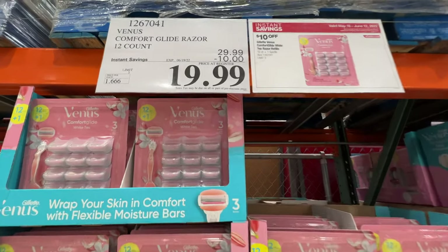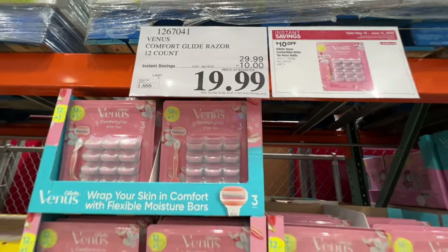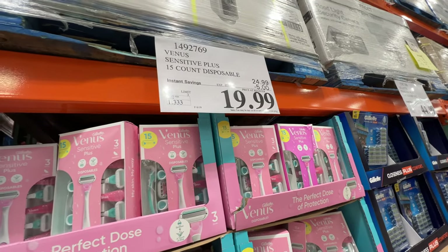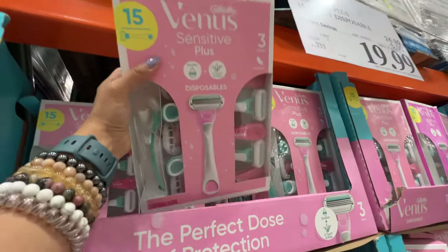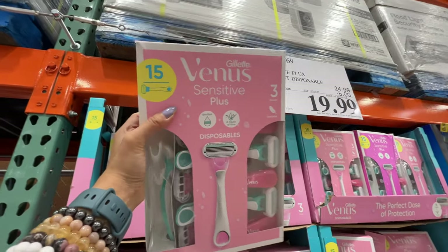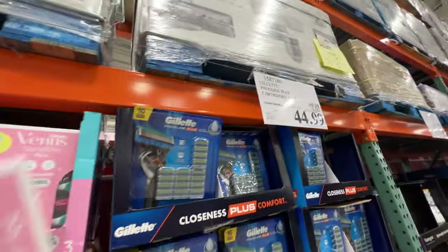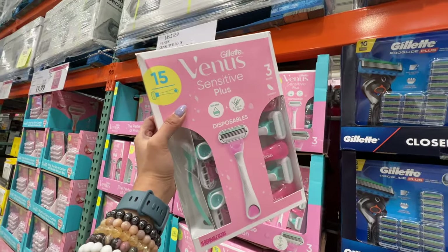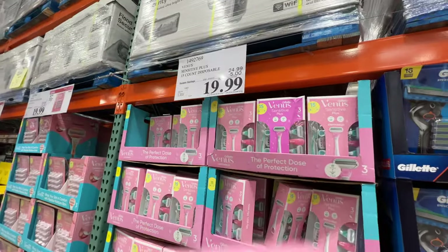This is a really good brand razor, on sale, $10 off. I do recommend it. I may buy this — 15-count disposable, three blades, $20 for $15. Gotta keep them sharp for shaving. Of course, that one is for men, I guess, for the beard. But this one is for women. I really like this brand, so it's a really good deal — we're getting it.